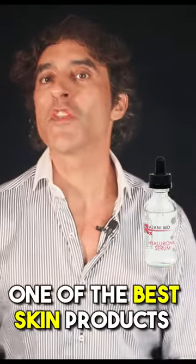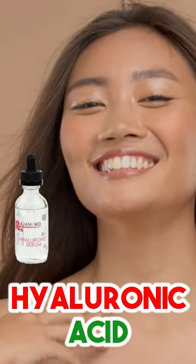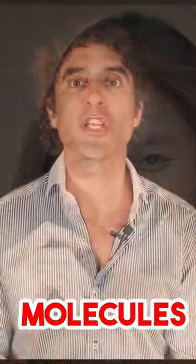Hyaluronic acid — one of the best skin products on the market for elasticity — is non cross-linked hyaluronic acid with large and small molecules within it.